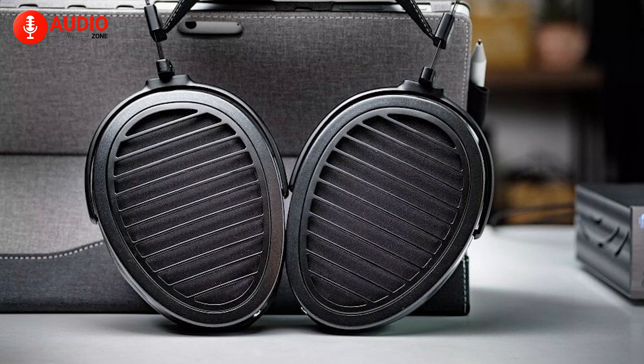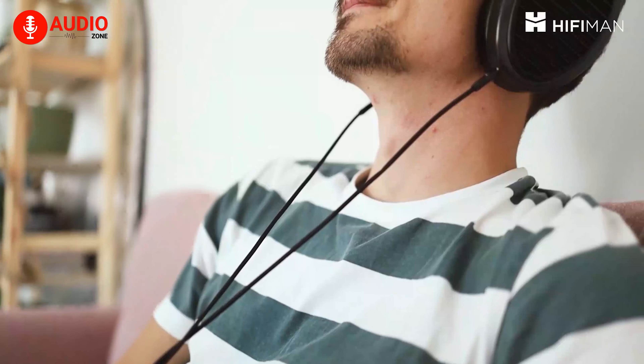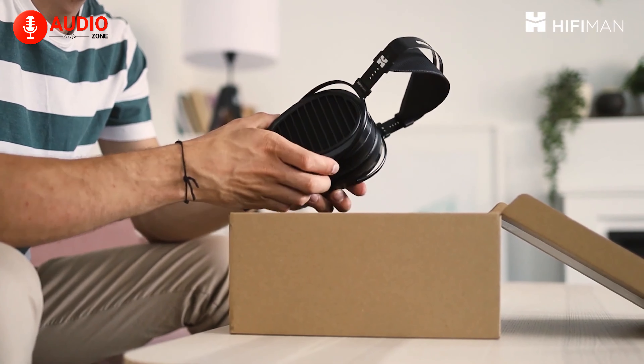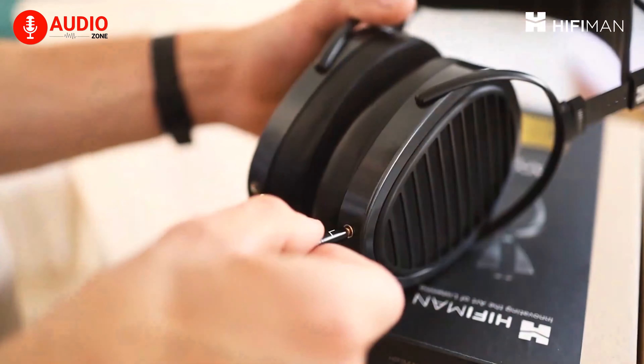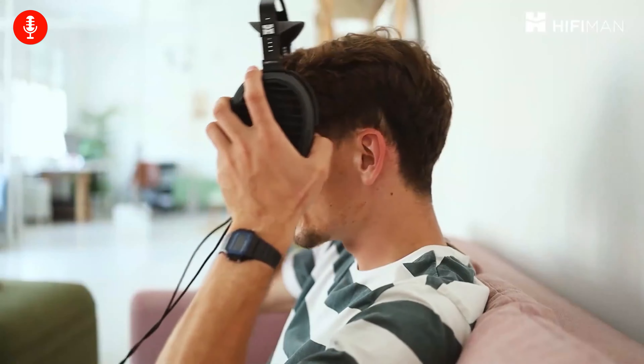The bold black aesthetic of the Arya Stealth is sure to turn heads, with its striking matte black cups and grille and glossy back headband. Apart from being an S-Class audiophile headphone, the Arya Stealth is an incredible combination of sonic and aesthetic excellence, which made it climb to the top of our list today.